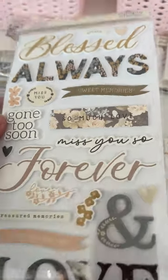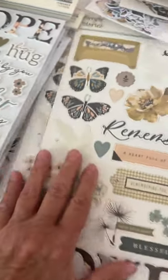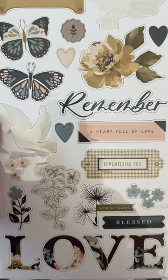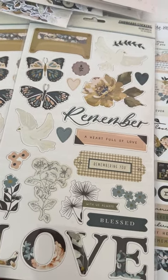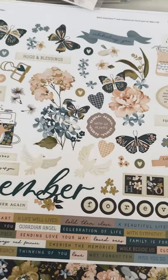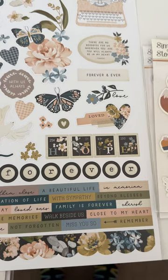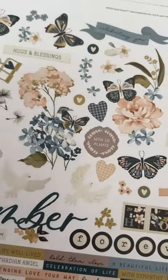I also got the chipboard that comes with it — you've got a dove, a nameplate type thing for the end of a box, pretty butterflies, flowers, words, a heart full of love, remembering you, blessed with us always. Really pretty. And then I grabbed the 12 by 12 sticker sheets — tons of different ones you could use. It's got a really pretty color palette with blues, light blues, dark blues, a little bit of peachy pink, and off-white.